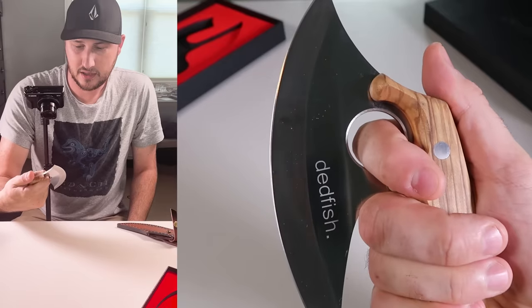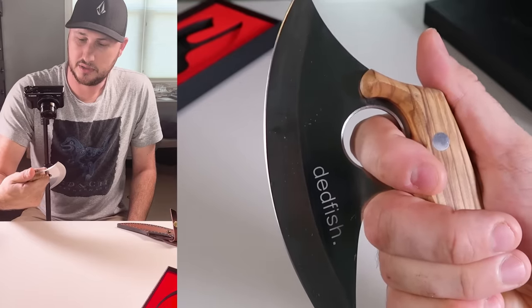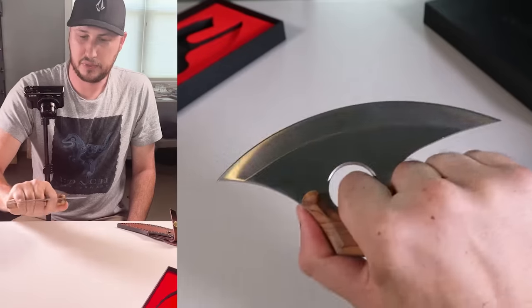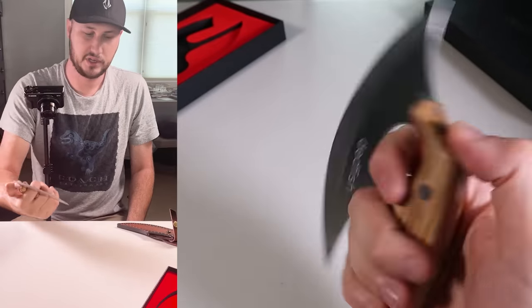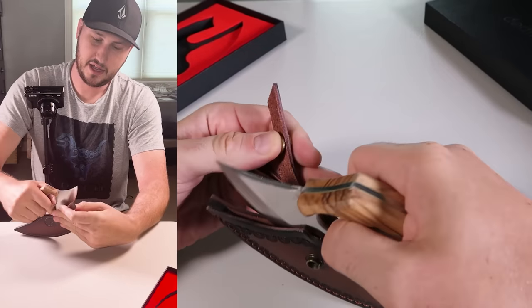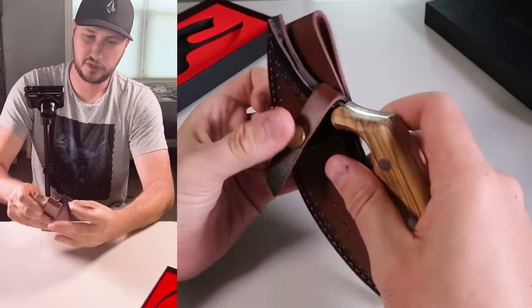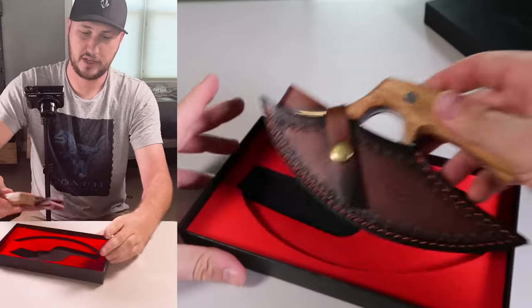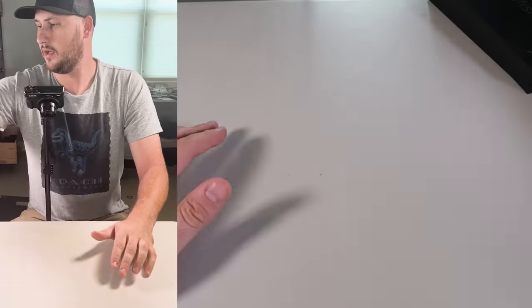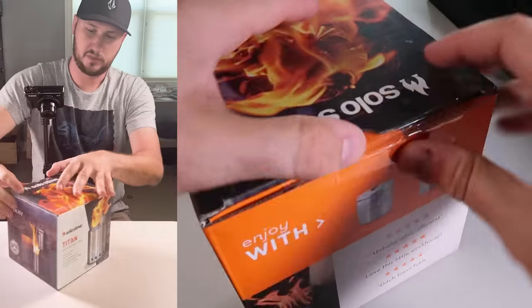Whoa, look at that! Pretty cool chopping knife, cooking knife, camping knife - interesting. Combat knife style. Super unique, I really like it. Had no idea what would be in here.